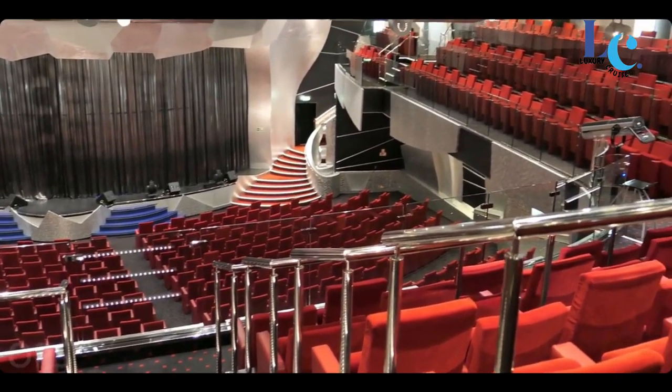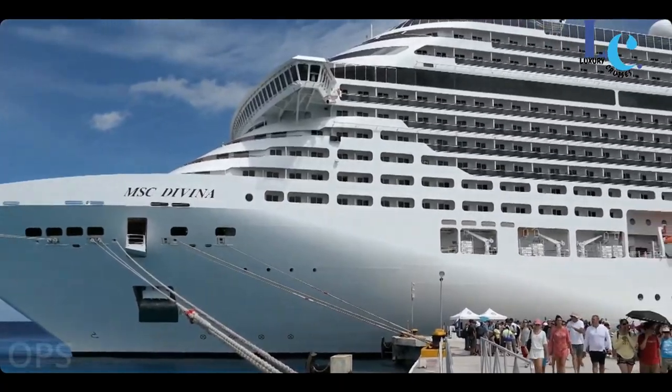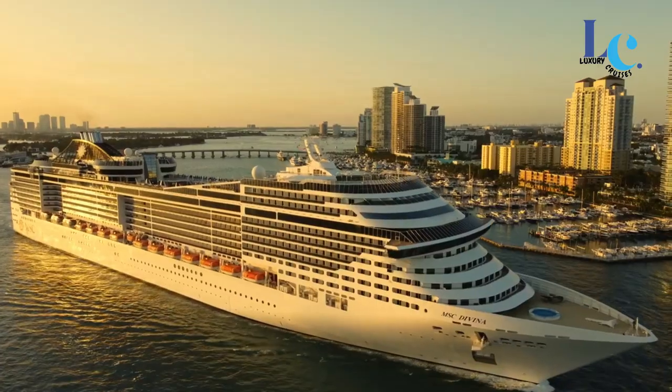Hello guys, welcome back to my channel. In this video, I will tell you what things to pay attention to if you want to sail with the MSC Davina cruise ship. Hopefully, the explanation can be used to consider the cruise ship of your dreams.